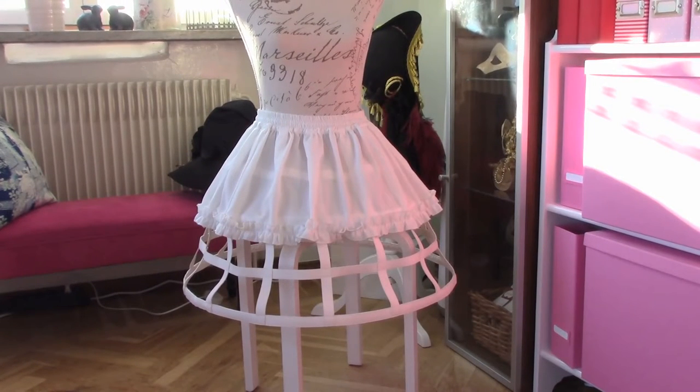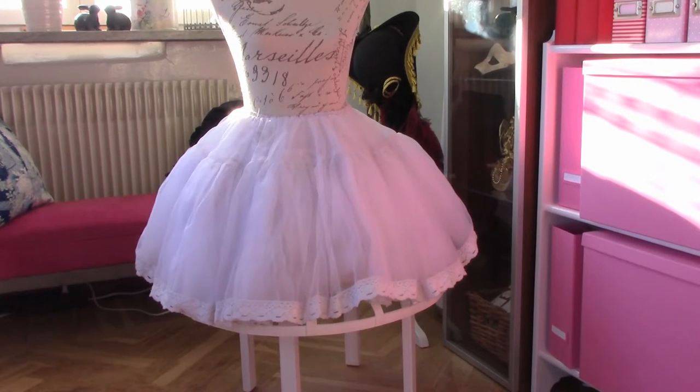This is my crinoline from Fan Plus Friends. This one was quite pricey, but I know there are a lot cheaper alternatives out there. I really like this crinoline — it gives a really good poof to the dress and it doesn't fall flat after half the day. This is what I normally wear underneath my dresses: my crinoline and a bell-shaped petticoat on top of the crinoline. This gives me a really nice shape and a good poof that lasts all day.